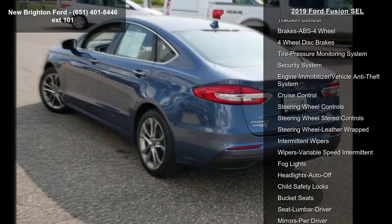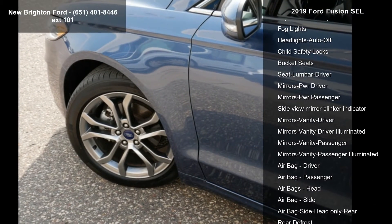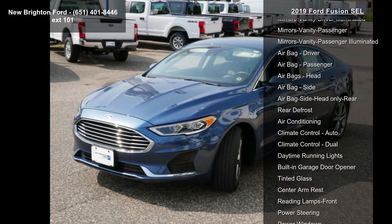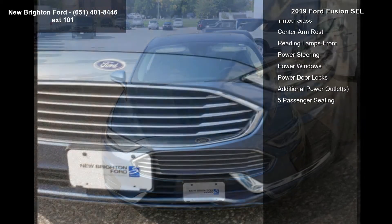Additional features include a heated driver seat, heated passenger seat, and power driver seat. If you are looking for a solid pre-owned car, this might be the one. A test drive is waiting for you — call now to schedule an appointment at our dealership.